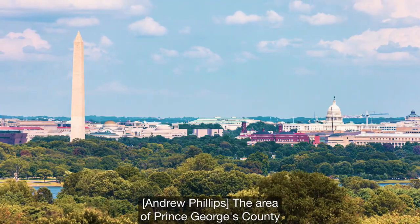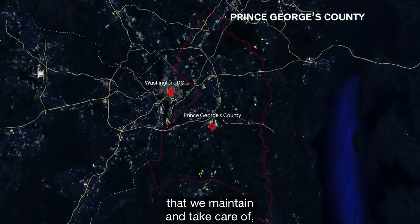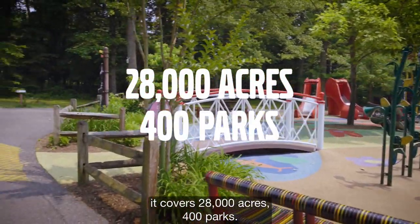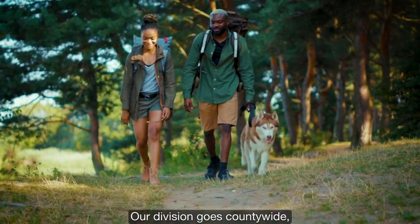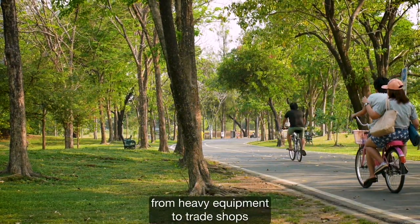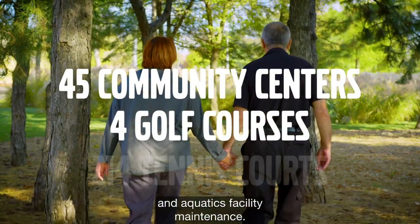The area of Prince George's County that we maintain and take care of covers 28,000 acres and 400 parks. Our division goes countywide taking care of many maintenance tasks, from heavy equipment to trade shops and aquatics facility maintenance.